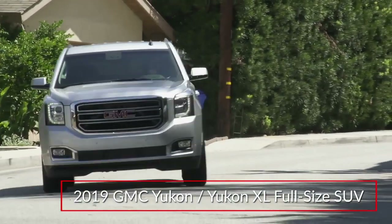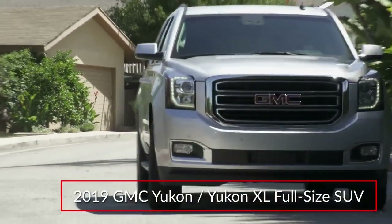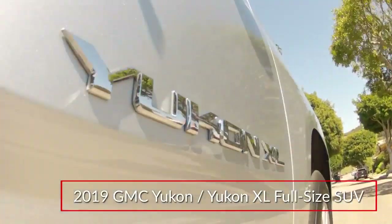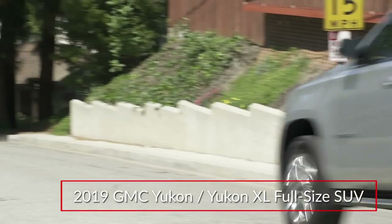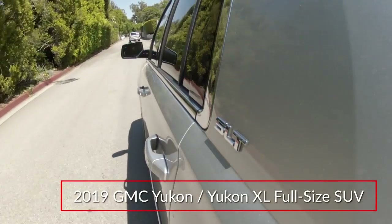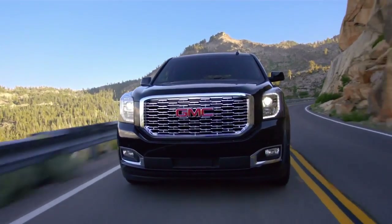Riding on rugged truck-based underpinnings, the 2019 GMC Yukon and Yukon XL fill the need for utility, performance, and comfortable family transportation in a luxurious full-size SUV. Available trims for the Yukon include SLE, SLT, and the range-topping Denali.